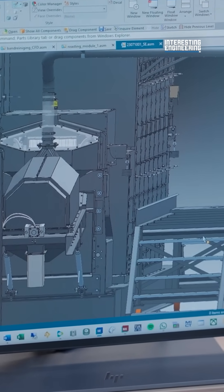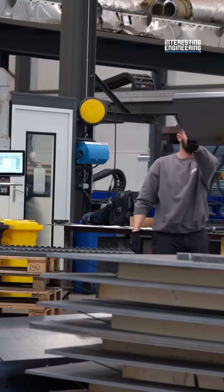CEE can also use point cloud systems to 3D scan client sites for equipment positioning, planning, and installation.